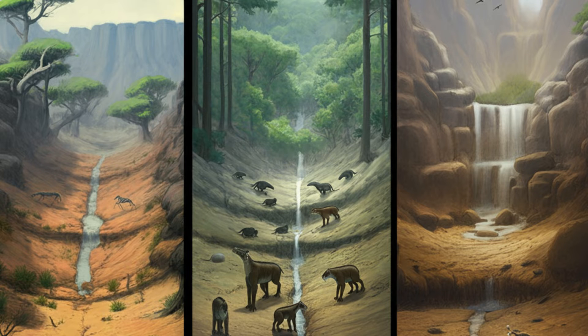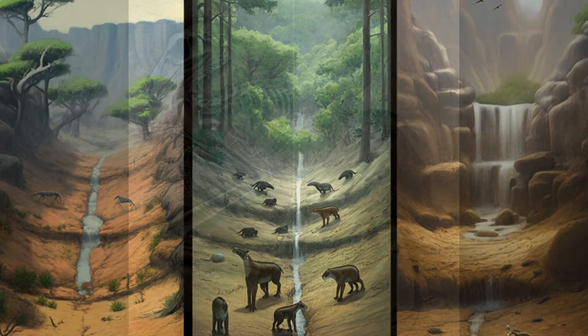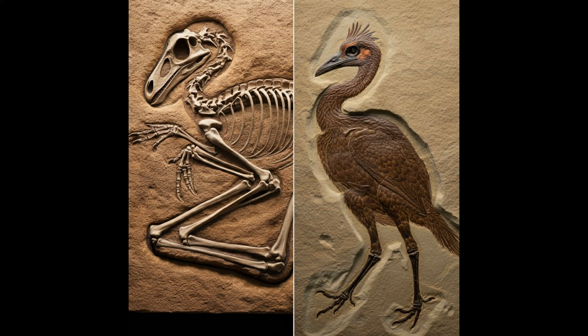But then there are other fossils that are totally flattened, yet with incredible detail — squished, but you can still see all the little details. Those are mostly found in what used to be lake sediments. So we've got 3D dinos and flattened dinos. Why the difference? That's the million-dollar question, and it might just hold the key to how they died.